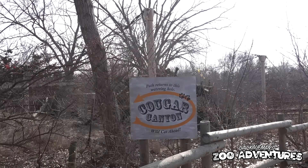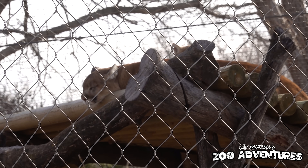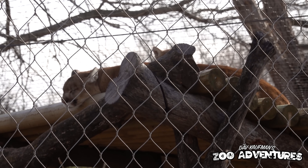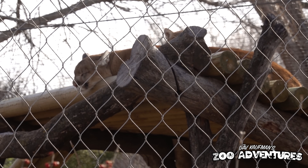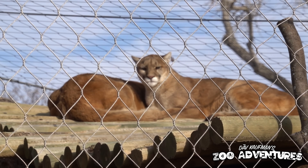We are entering Cougar Canyon, and right up there are two cougars. I'm not going to make any cougar jokes — feel free to leave those in the comments. But there is the only lion native to North America: the mountain lion, or cougar, or puma. These guys are so magnificent. I've been spotted! Okay, I am all sorts of turned around now — I think the reptile house may be that way.